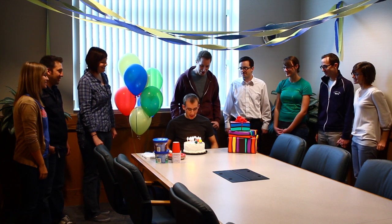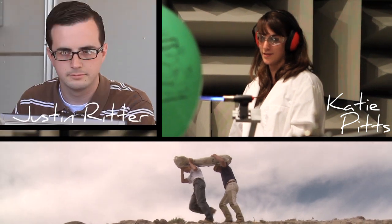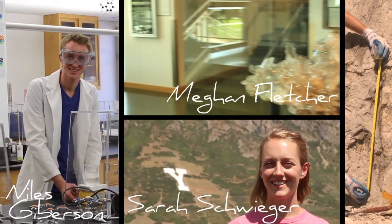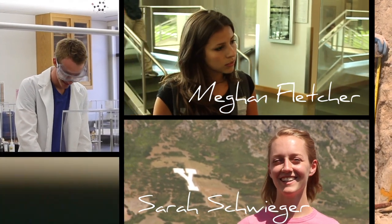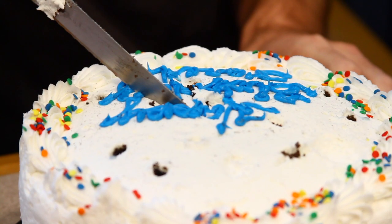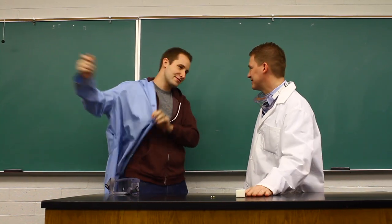Happy birthday to you! I've always wondered how those trick candles work. We're here at Jared's birthday party, and we're going to ask the BYU Chemistry Department to show us the science behind some of the things we encounter every day. As the rest of the team ate some cake and ice cream, I took the opportunity to step into a lab with Dr. Macedoni to discover the chemistry of a trick candle.